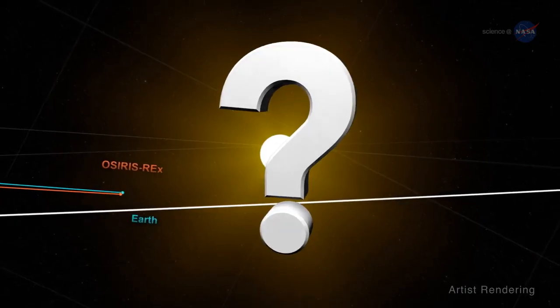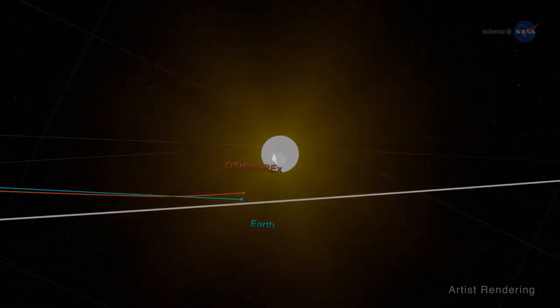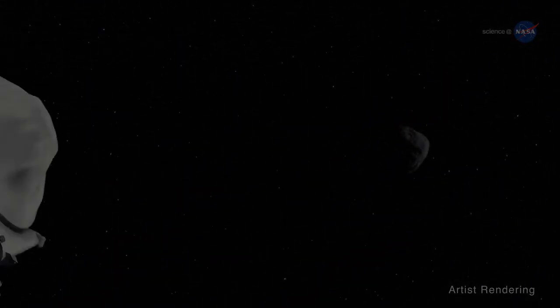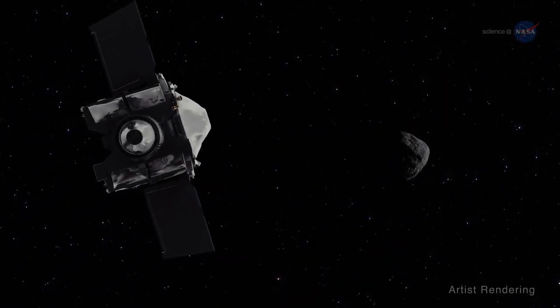So how much kick does Earth's gravity add to the spacecraft? 8,500 miles an hour, without having to burn any fuel. Now that's the ultimate ride!